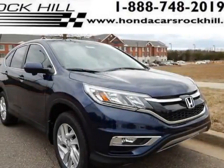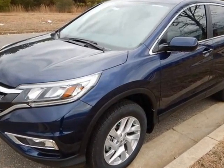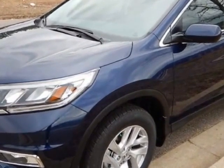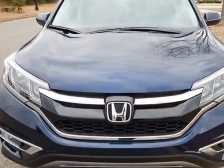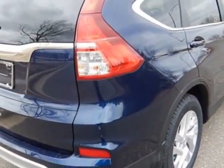Come take a look at this new 2016 Honda CR-V. For your protection, this vehicle has a full factory warranty. This vehicle gets an estimated 26 miles per gallon in the city and an estimated 33 on the highway.